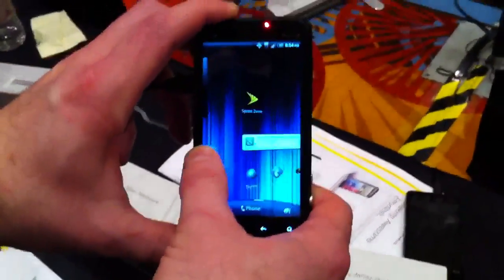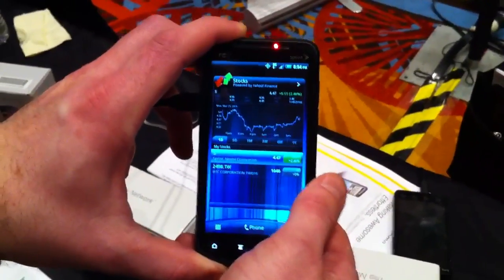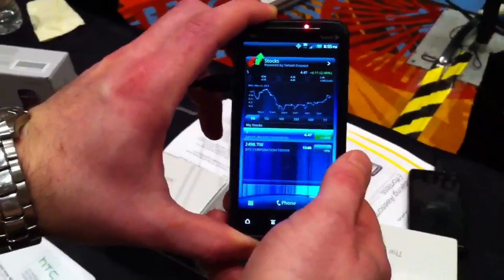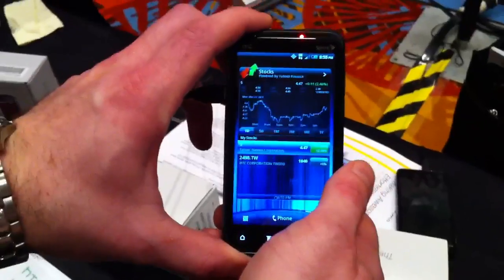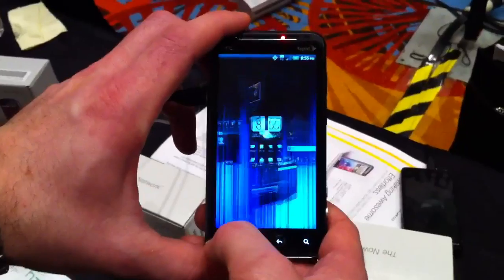Hey guys, this is Evan Blass with Pocketnow and we're here with Mark from Sprint who's showing us the new HTC EVO 3D. It'll be available from Sprint this summer. Mark's going to take us through a little bit of the new HTC Sense interface and also some of the 3D capabilities of the handset.